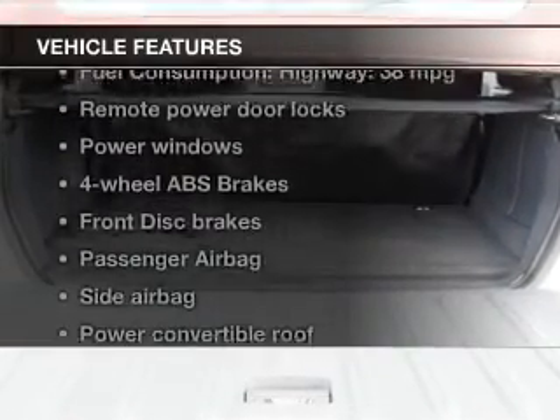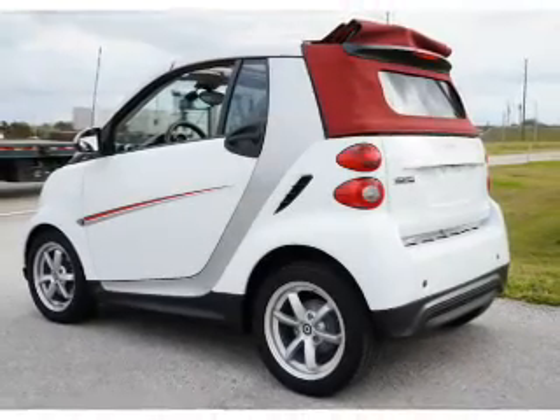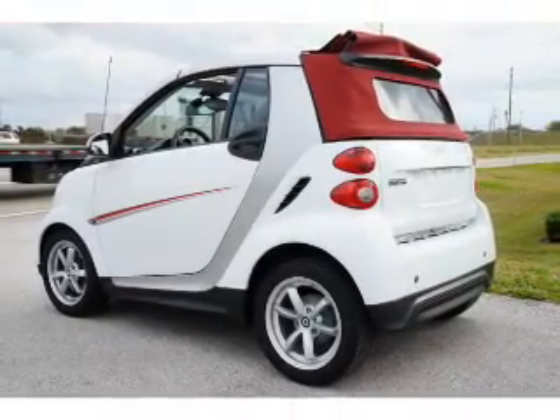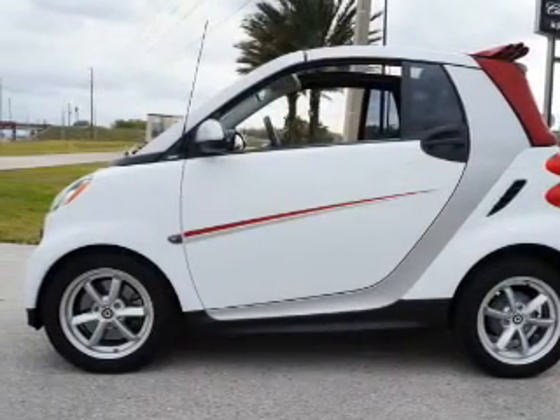And with these notable features, you won't want to miss out on the opportunity to own this amazing ride. Power door locks, power windows, cruise control, an AM-FM stereo, power mirrors, air conditioning.